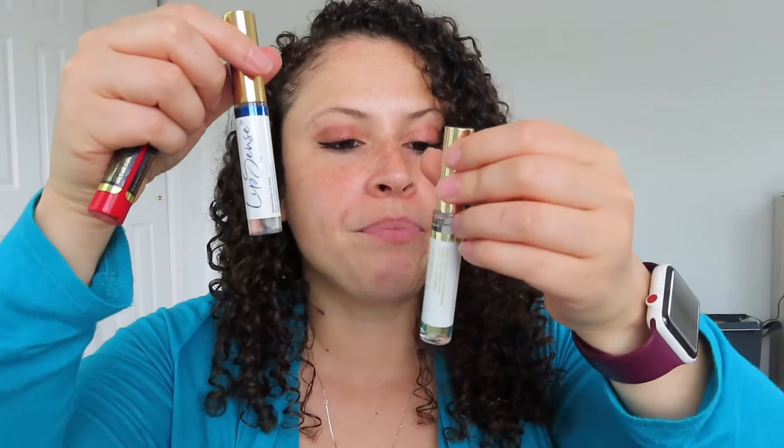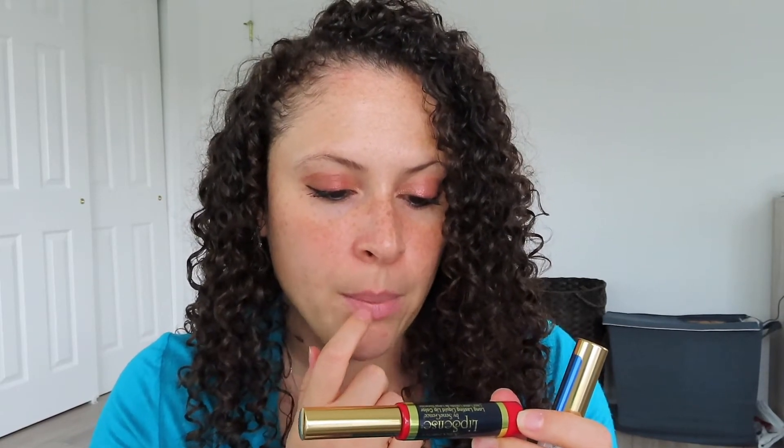She included her business card — I'm gonna include all her information so if you guys want to try these you can contact her directly. I got the lipstick, the lip gloss, and the lipstick remover. For the lipstick I got a really bold red. The directions say: apply in one direction beginning at the outer corner of the mouth, apply three layers letting each dry three to five seconds, then finish with your favorite lip gloss.